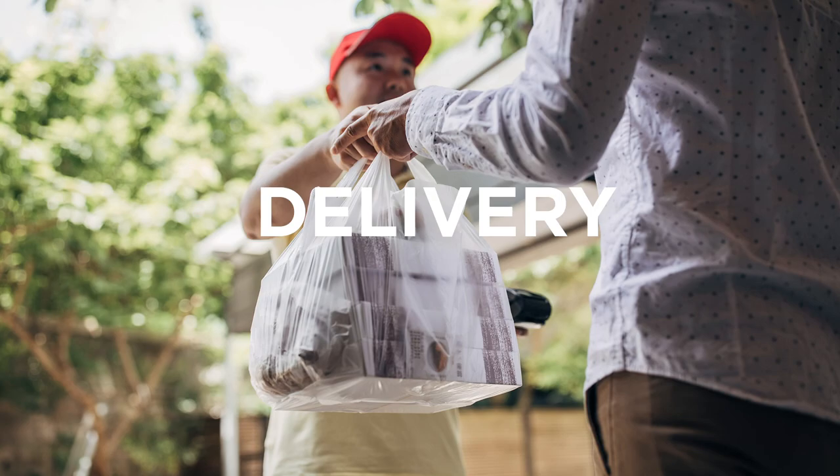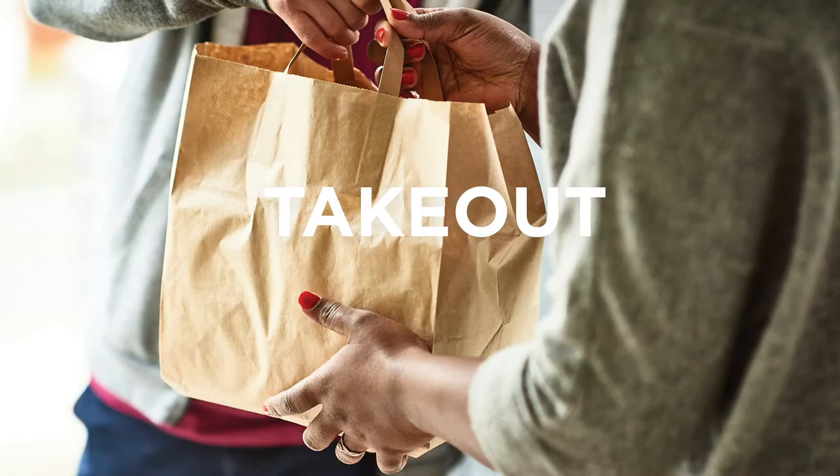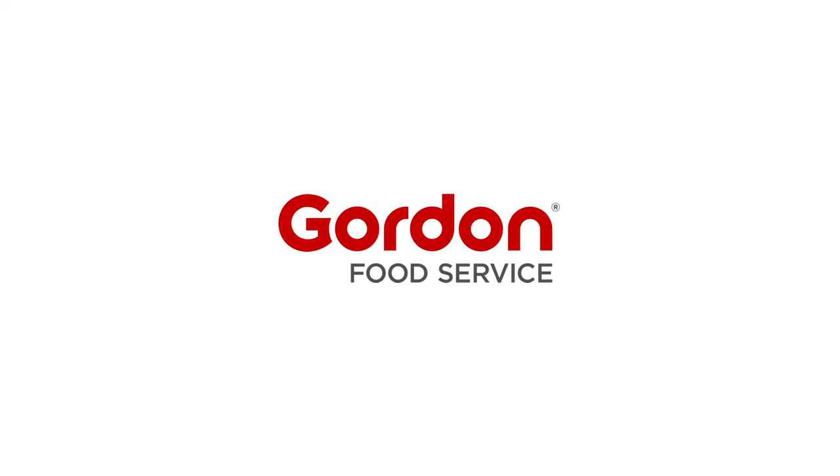Your portability program can help differentiate your business and add to your profits. Gordon Food Service is ready to help you understand how portability can work for you.